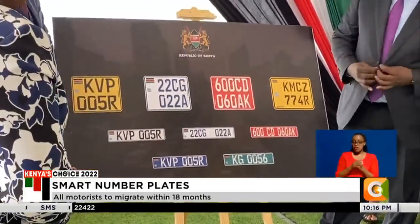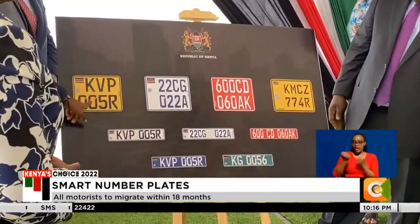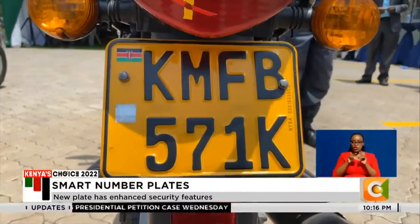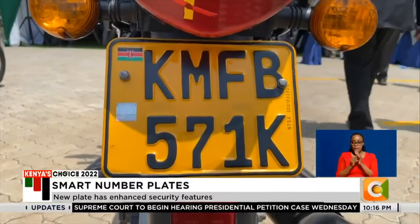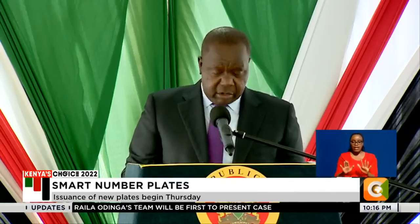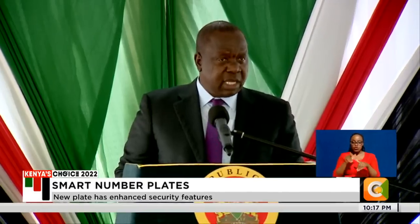All private and government-owned automobiles, those used by diplomats and international organizations, and even motorbikes and three-wheelers, will adopt the new generation plates. It will be very easy to trace ownerships, origin, and other necessary details about motor vehicles, which are important in securing motor vehicle movement in the country. A vehicle that was destined for a neighboring country cannot be registered in our country, and it will be very easy to trace that information.